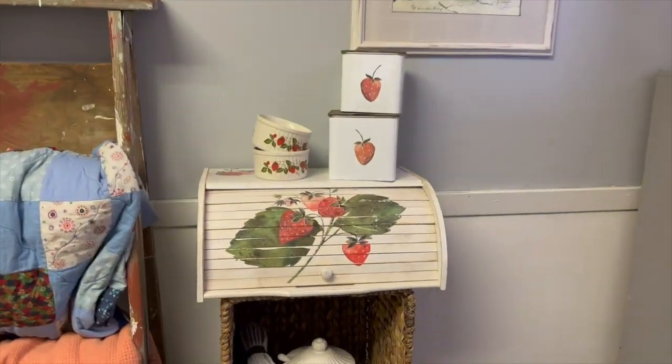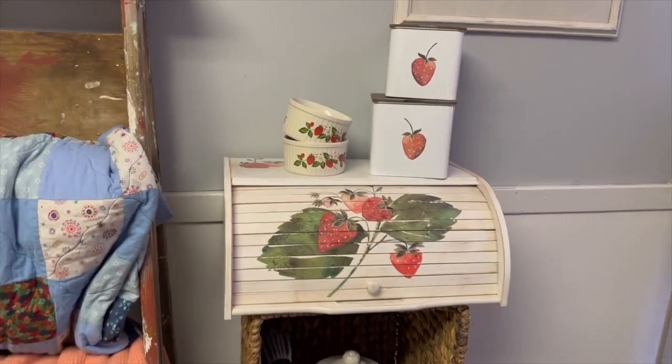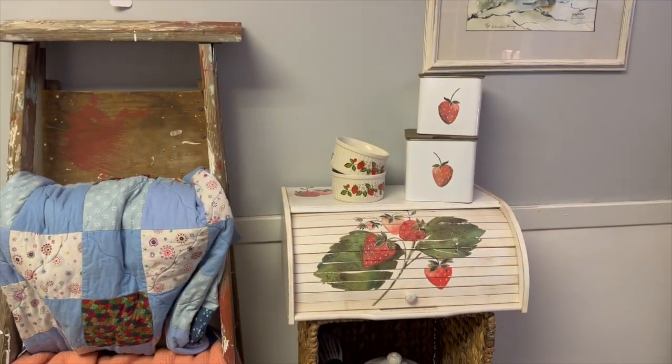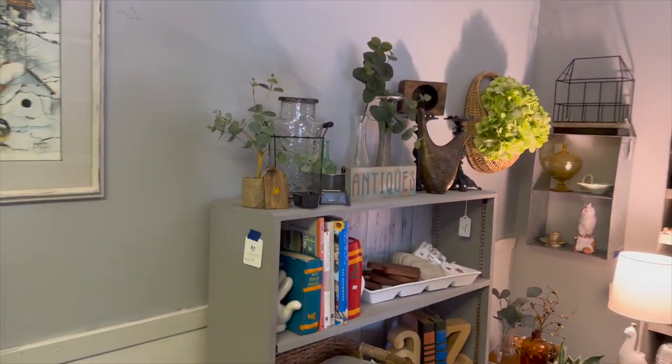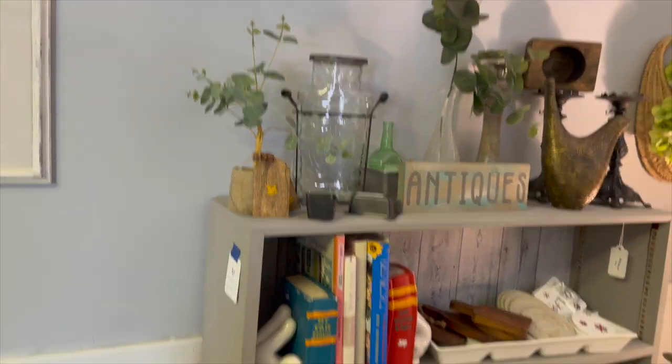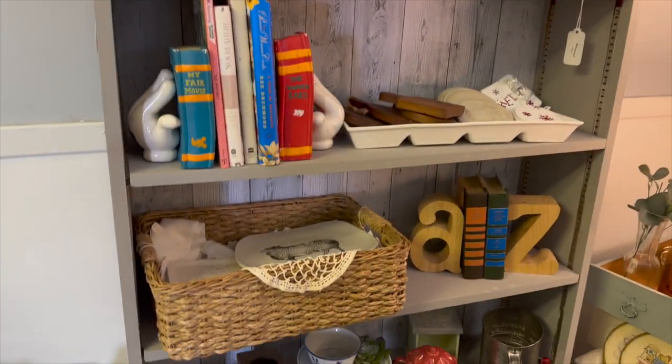I absolutely love this little vignette with the strawberries — so much fun. Somebody bought all of that for their kitchen, too cute. I think I sold the floral in there, so we need to get some floral in that cute vase with the flower frog on top.